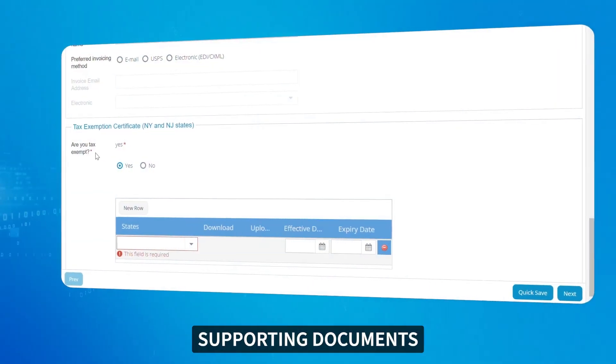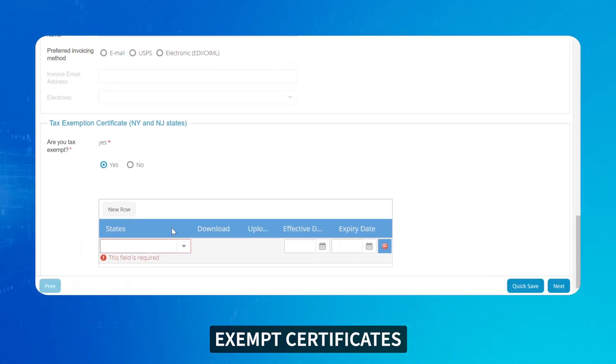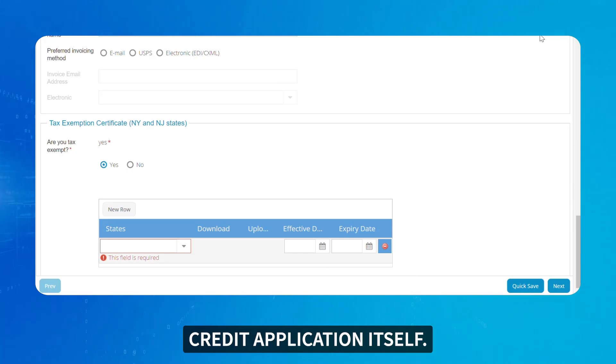Your customers' supporting documents — like financials, securities, collaterals, and tax-exempt certificates — can be collected through the credit application itself.